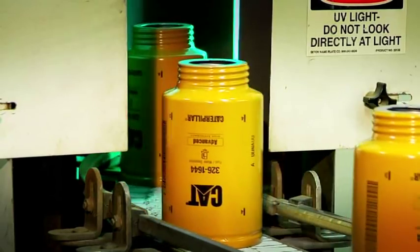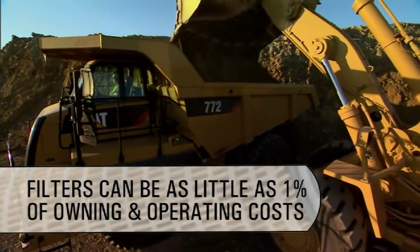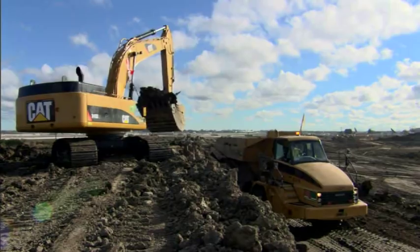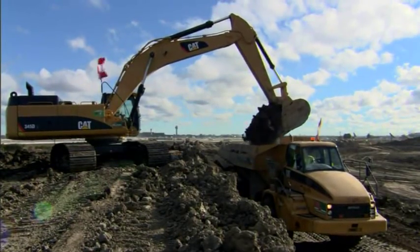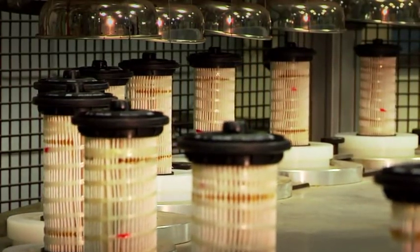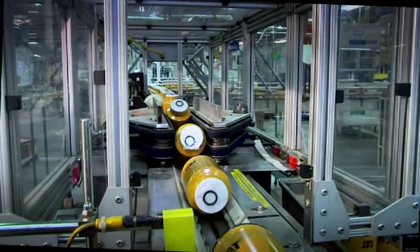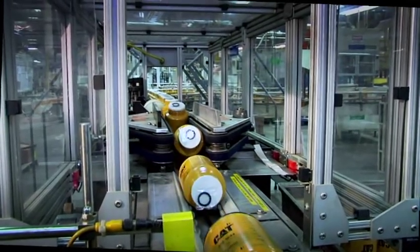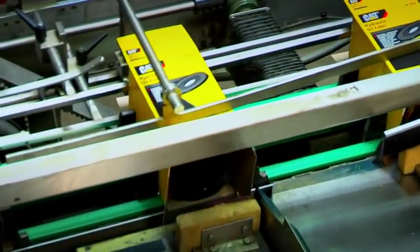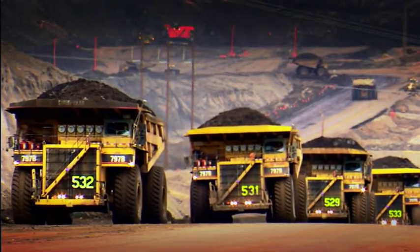Consistency — that's what you need when choosing filters. Filters can be as little as 1% of overall machine owning and operating costs. Using will-fit filters just to save a fraction of that 1% could put an entire operation at risk. So compare before you compromise. To protect your equipment, your best choice is a filter that will consistently offer excellent contamination control. These filters, manufactured exclusively for Caterpillar, offer that consistency by meeting every stringent Caterpillar requirement. You can be sure you'll get quality performance every time you open a new CAT filter.